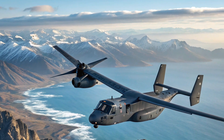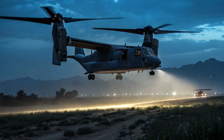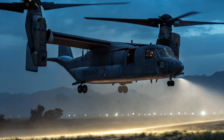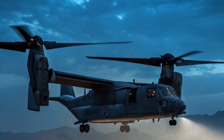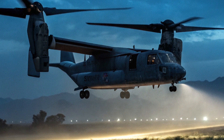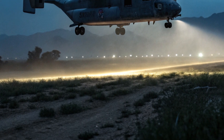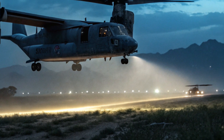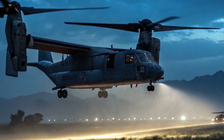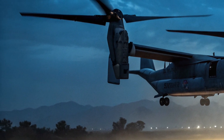The V-280 has several built-in safety enhancements. Its redundant flight control systems ensure stability and continued operation even in case of partial failures. The aircraft is equipped with infrared suppression to reduce heat signature and avoid enemy tracking. Crash-worthy seating, ballistic tolerance in the airframe, and redundant propulsion systems offer added protection to both crew and passengers. Its fly-by-wire system also assists in smoother flight management, even in turbulent or combat scenarios.